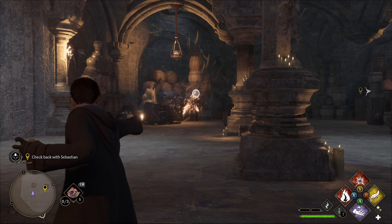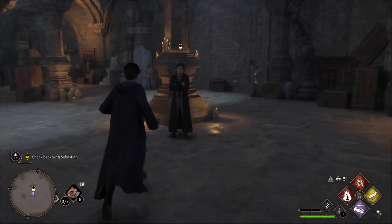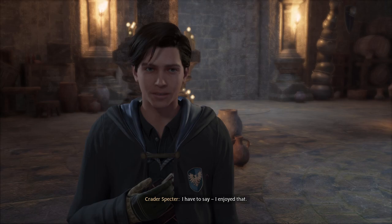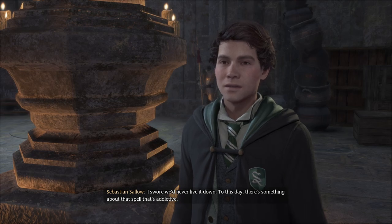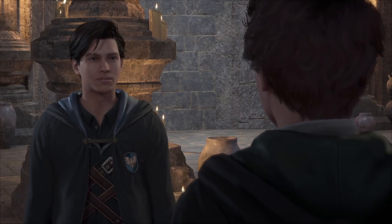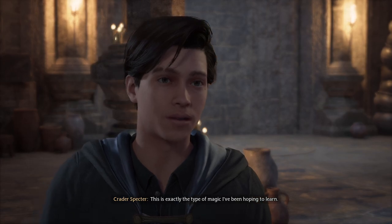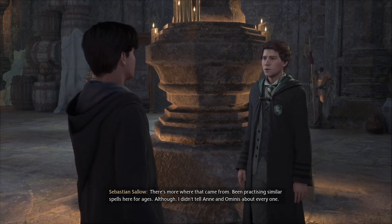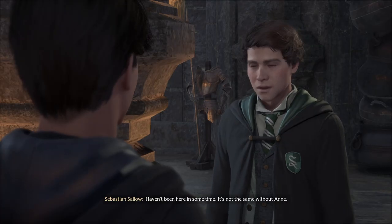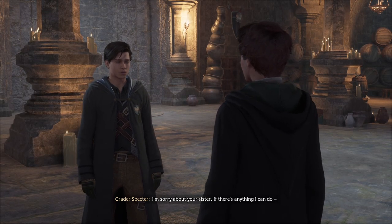Oh, the range is far — I like it! I do love me a fire spell. I have to say, I enjoyed that. The first time Ominis and I practiced Confringo, we singed our eyebrows — I would have paid to see that! To this day there's something about that spell that's addictive. I'm ready for more spells like this. This is exactly the type of magic I've been hoping to learn. Although I didn't tell Ann and Ominis about every one — I haven't been here in some time. It's not the same without her.